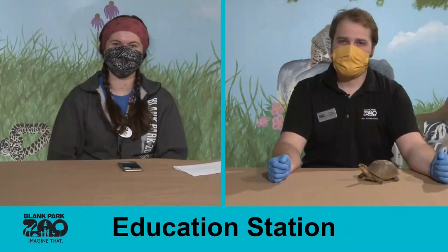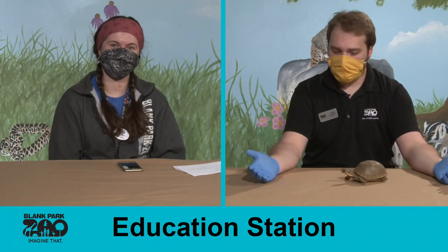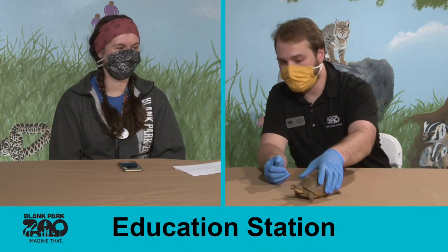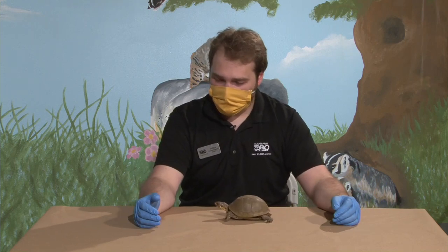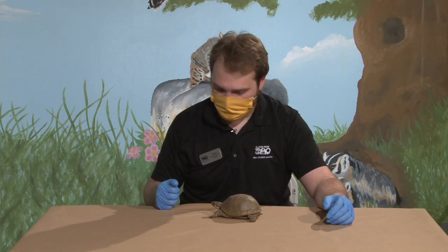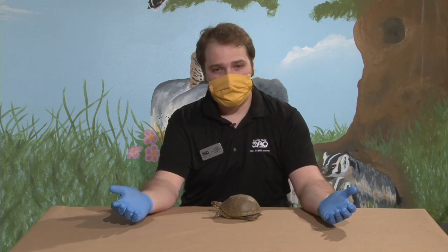Good morning everybody, welcome to Education Station with Blank Park Zoo. My name is Jared and I am here today from our Education Department. My job at the zoo is to travel all over the state of Iowa bringing animals to people who can't always come to the zoo. I know the zoo is a long ways away and hard to get to for some people, but today we're coming right into your homes. I'm joined today with McKenna, the hospitality manager here at the zoo, and we have a special animal guest for you today.